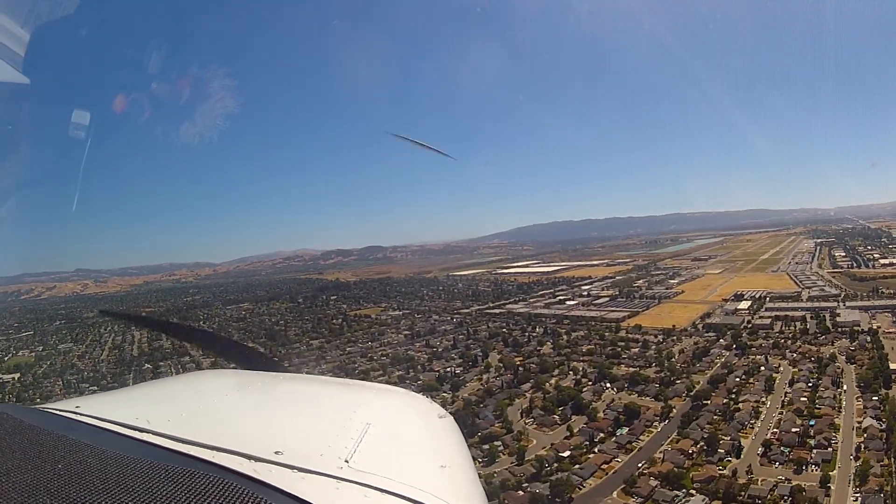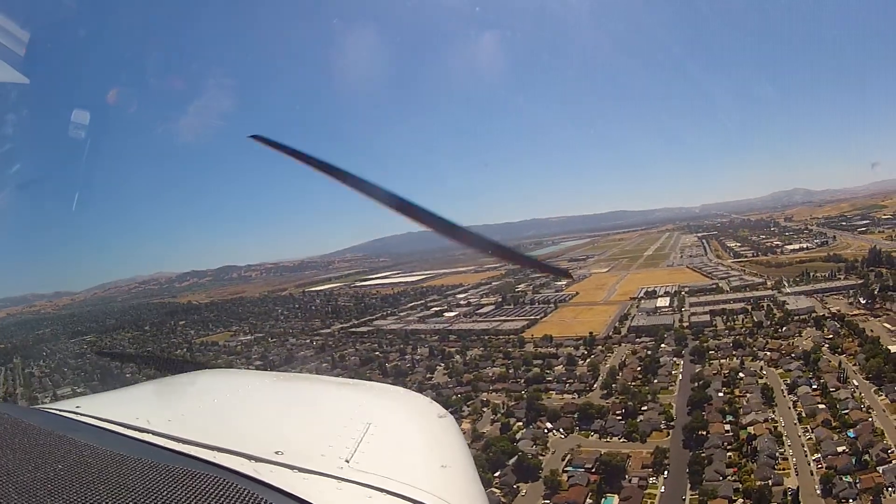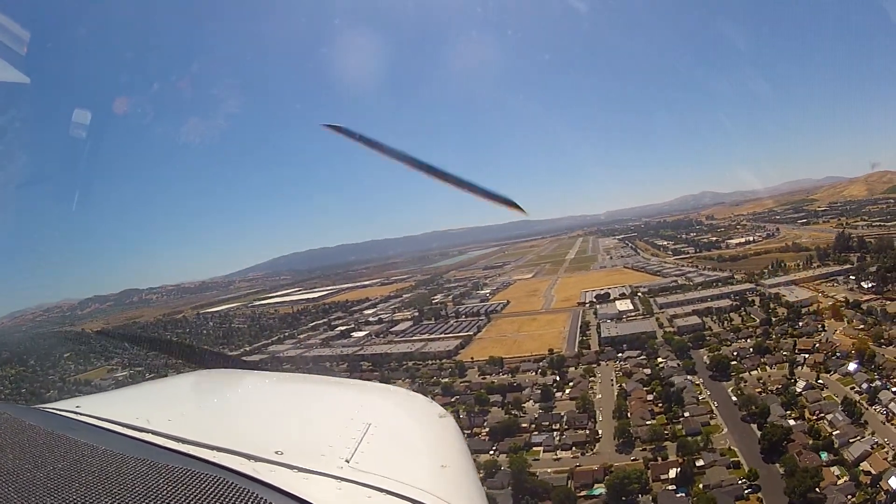Cessna 3-4-Niner Sierra Alpha, option approved, number 2, 25L. Cessna 3-4-Niner Sierra Alpha, on the go, make left closed traffic. Cessna 3-4-Niner Sierra Alpha, make left closed traffic, 25L.